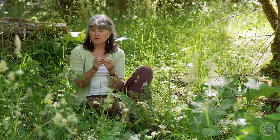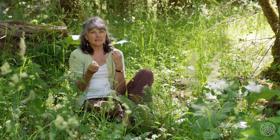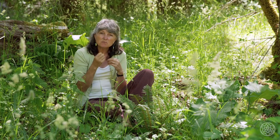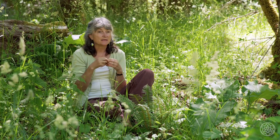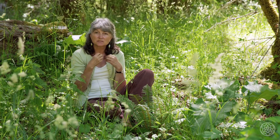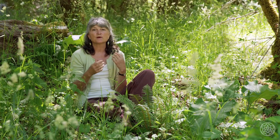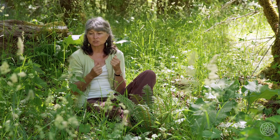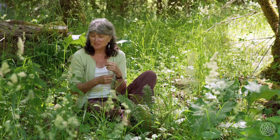Nettles are best picked in the early spring. As they get older they get tougher, less tasty, and they also become more irritating to your body. They become much drier, with much more silica in them, and they're not as easy on your kidneys. So if you're eating older nettles a lot, you'll find you end up with kidney irritation.